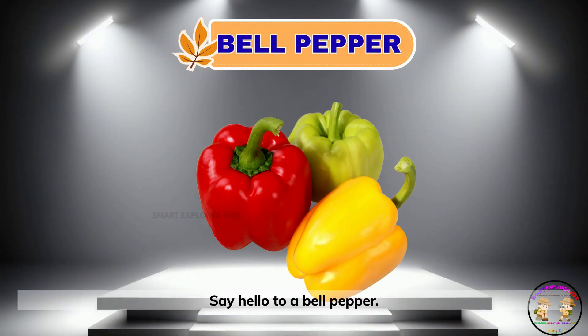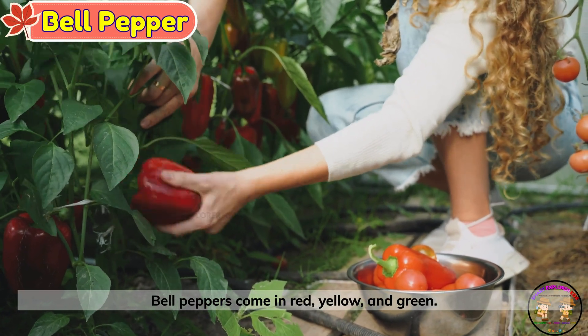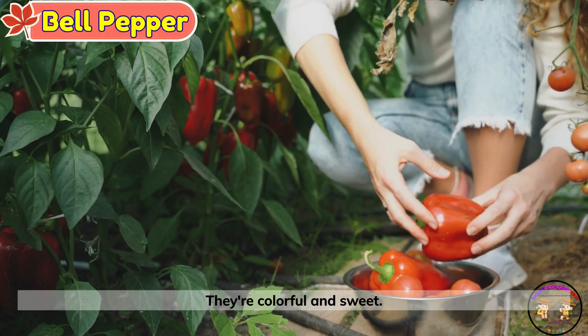Say hello to a bell pepper. Bell peppers come in red, yellow and green. They're colorful and sweet.